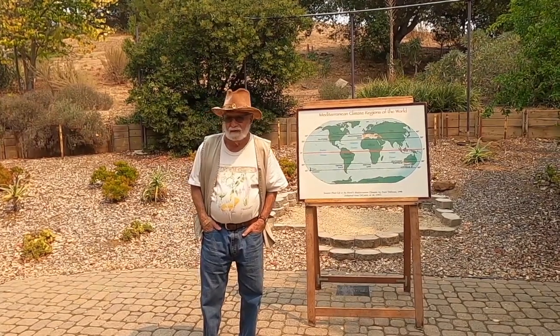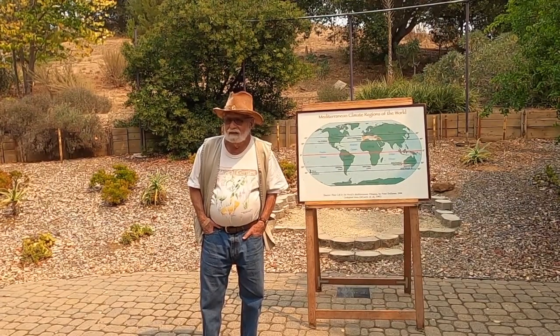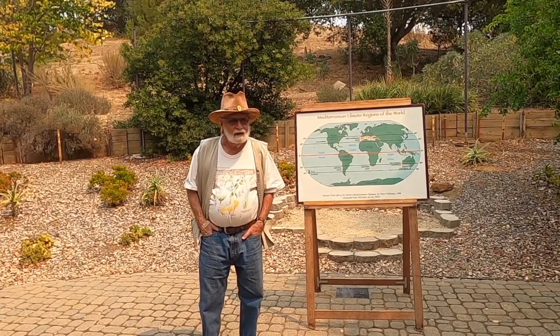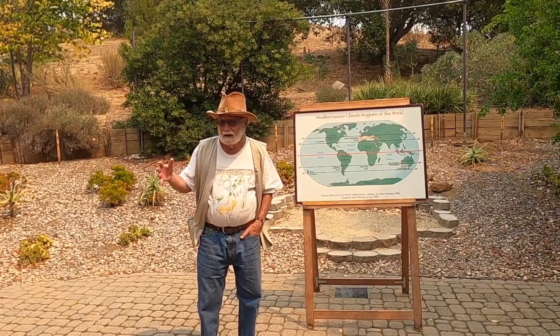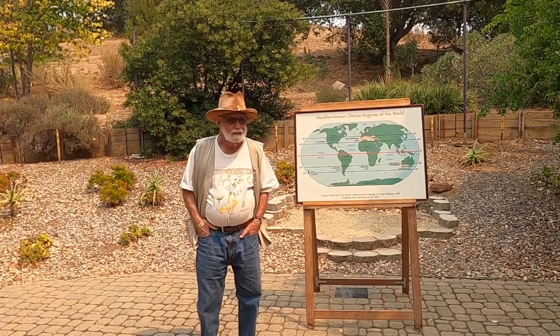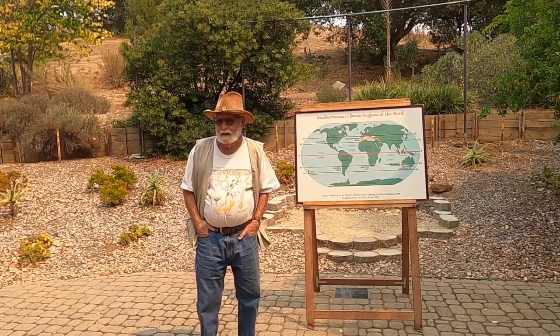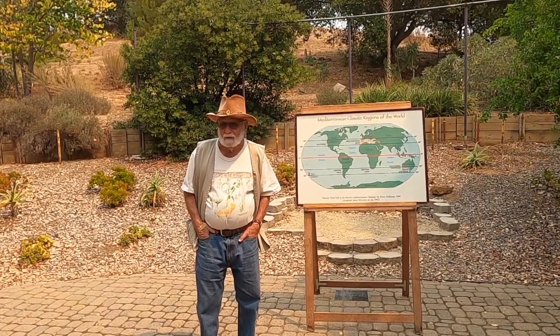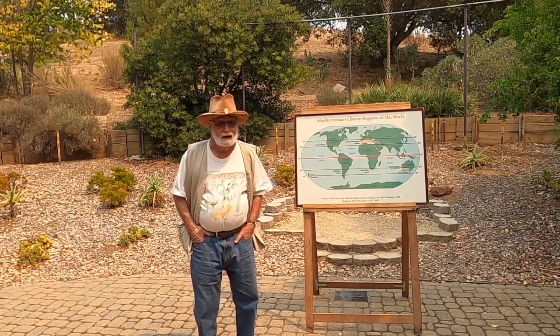She'd graduated from UC Berkeley in languages or something years before. Her children were the age where she could go back to school, and she was interested in horticulture. As a senior, she was working on a project at Vandenberg Air Force Base, redoing a whole area with plants that would be more sustainable. In doing that, she realized these plants were from Mediterranean climates.